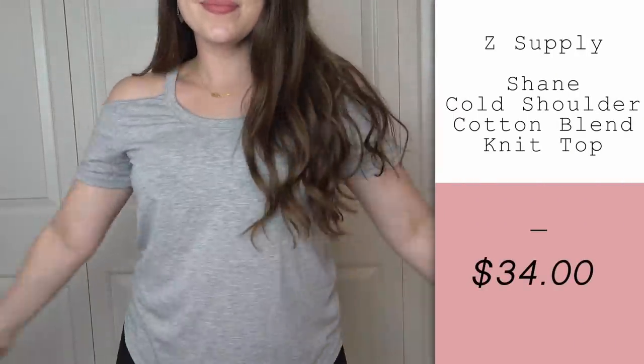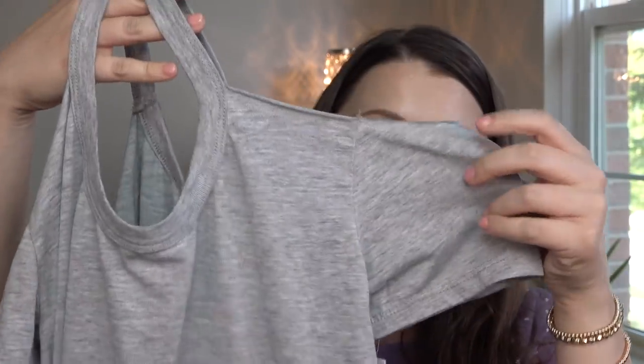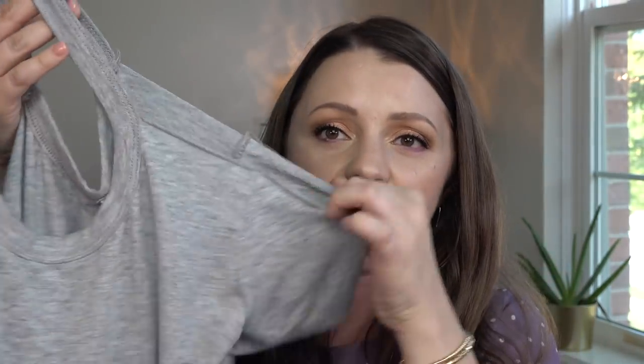This next top I really hope fits well because I'm in love with it. It's a really lightweight gray top — the brand is the same as the striped shirt, Z Supply — and this one's $34. It has a cutout little peekaboo shoulder part that's been trendy for a while but I still like it and it's comfortable. I love how thin and lightweight it is, and I love that it's plain gray because I could totally see myself wearing this with white denim and cute wedges for a very summery cute outfit. You could wear it with a really fun necklace or funky shoes. If it fits well, I'm definitely keeping that.